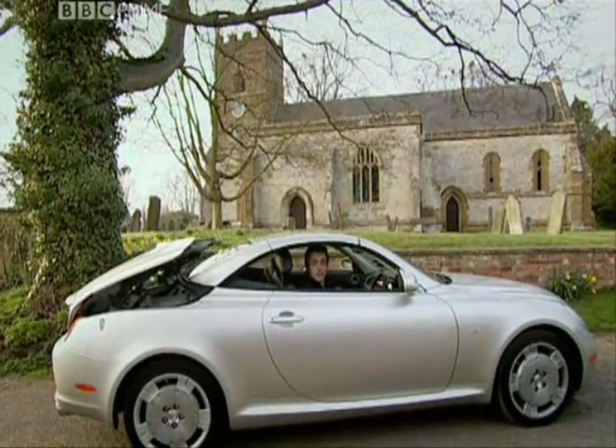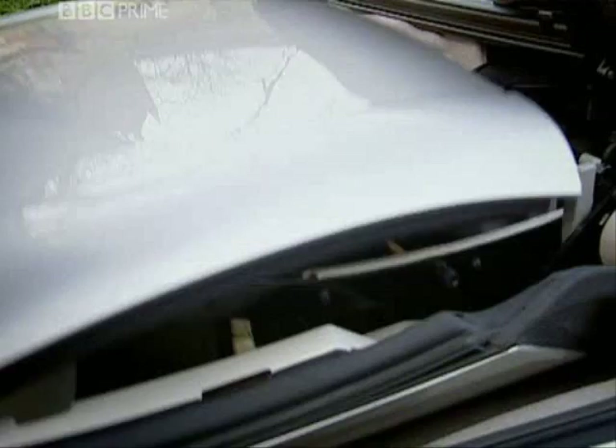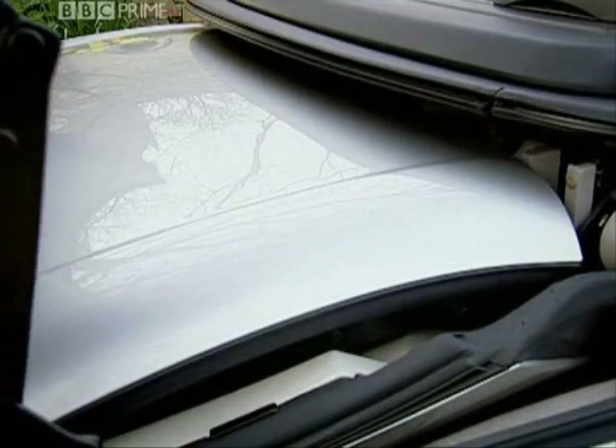The roof could have been good too. Look at that — one minute it's got a roof, the next minute it hasn't. Brilliant. Hasn't got a boot either — now it's all full of roof.